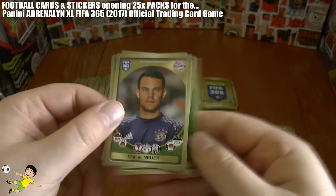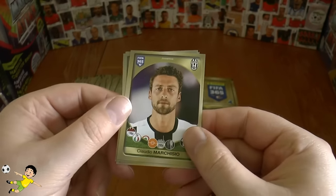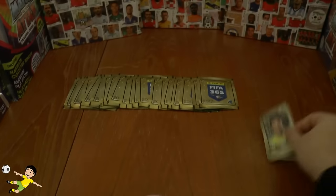Also in pack three: Tudori, Manuel Neuer of Bayern, and the great Claudio Marchisio of Juventus.